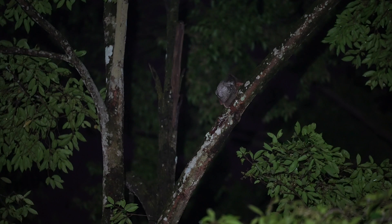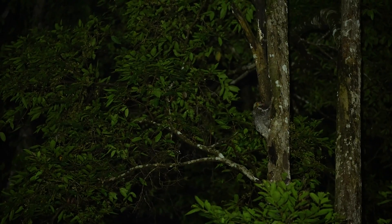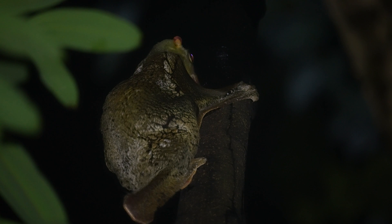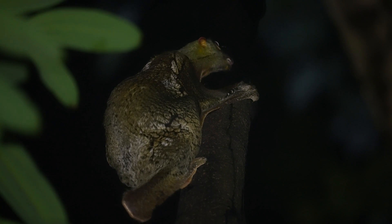Their large eyes help them judge depth when they glide, but also help them see well in the dark. So little is known about the colugo that scientists don't exactly know why they lick tree bark like this, though they believe they do it to obtain vital moisture, nutrients, minerals, and salts.